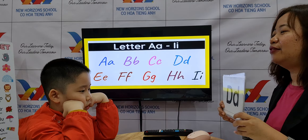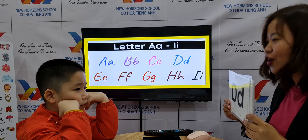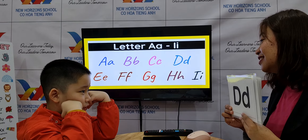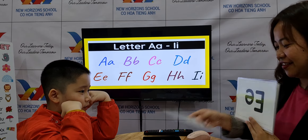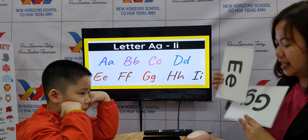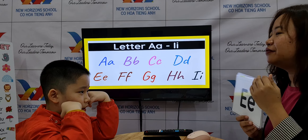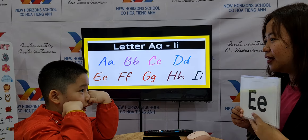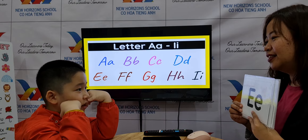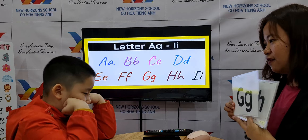What letter is this? C. What's the sound of C? C. Two words? Car. Cake. Nice. D. What letter? D. What's the sound? D. Dog. Duck. Very good.